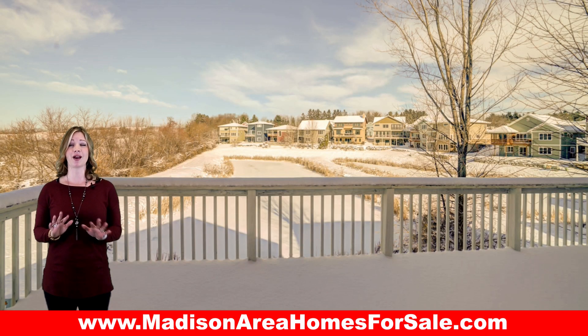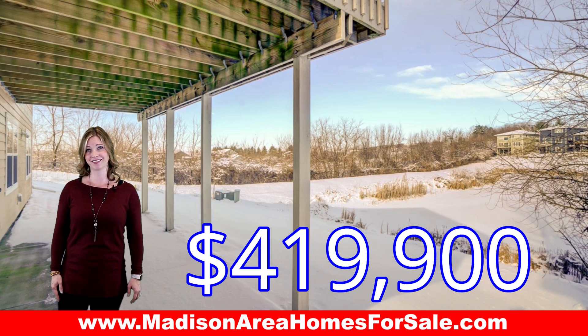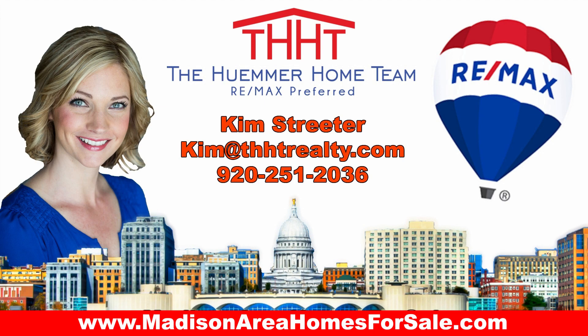Off your deck you have amazing views of the pond in your backyard, all for $499,000. Call me today to schedule a private showing.